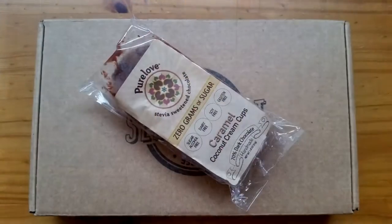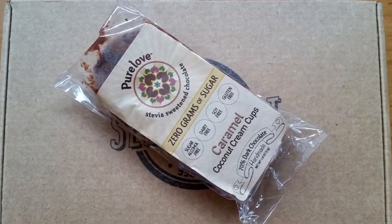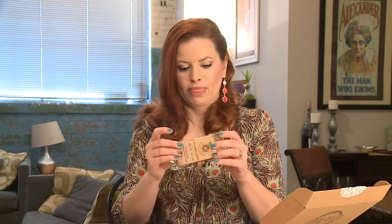There's just so much in these boxes, guys! Pure Love caramel coconut cream cups, 70% dark chocolate. Ethically sourced, non-GMO, organic, gluten-free, zero grams of sugar, sugar alcohol-free, soy-free, sweetened with stevia. Small batch artisan chocolate from Olympia, Washington. They look pretty good.